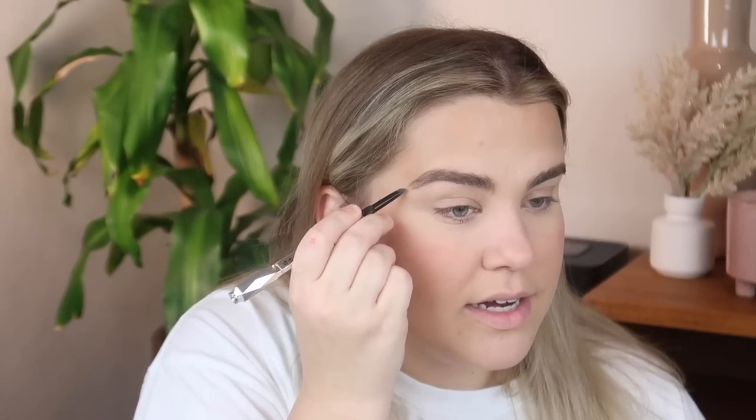We gotta do something about these brows, so I'm going to use the Benefit Goofproof Brow Pencil and the Benefit Gimme Brow. I need to get them threaded or something because I have not touched my brows in months — I just kind of let them go free, but I think it's time to clean things up. Gimme Brow has never been my go-to. I'm just not a tinted brow gel gal, so I don't know how I'm feeling about this. Honestly, I'm hating the brows right now.